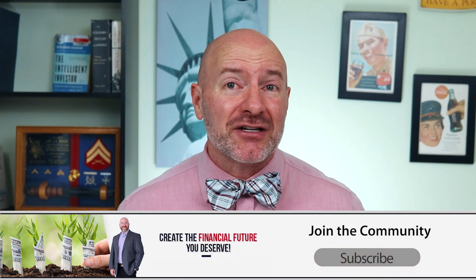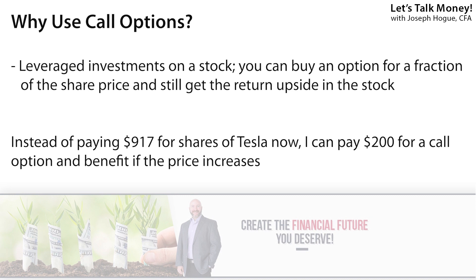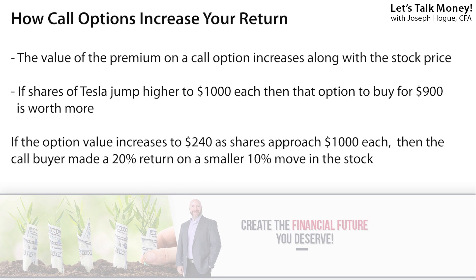Now that begs the question: why would you pay $200 just for the right to buy shares of Tesla for $900, especially if it's trading right now for $917 each? You're basically paying $1,100 a share for something you could just buy in the market for $917. But that call option only costs you $200 right now and you get that locked-in price throughout the entire year until expiration. If shares of Tesla make a run at the all-time high of $1,250 each, you can still buy them for $900. Even better, since the value of the call option increases along with the stock, if the share price increased 10% to $1,000 each, that call option might now be worth $240 — you could just sell it and take a 20% return without ever touching the shares.